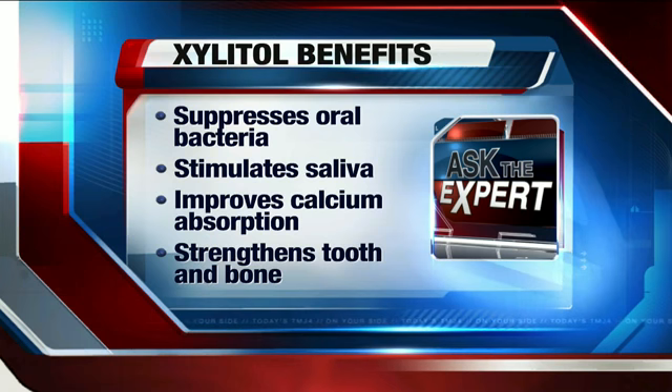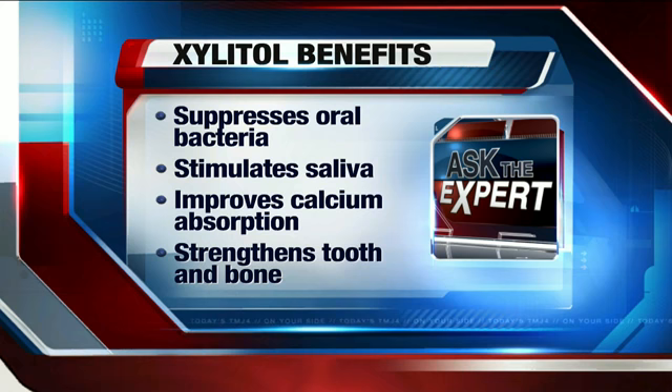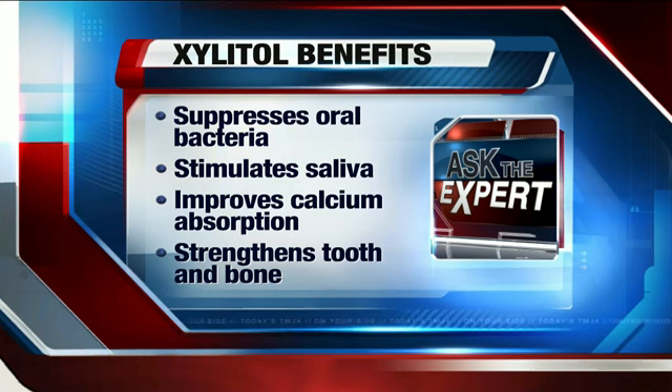It also improves calcium absorption, which is something very important for both teeth and bone. We're finding it actually strengthens the tooth and the bone — it helps to remineralize them. So there are some really great properties with xylitol.